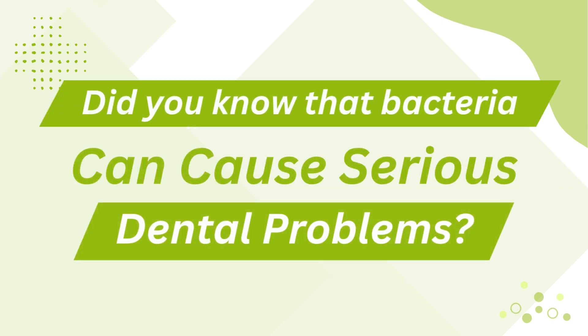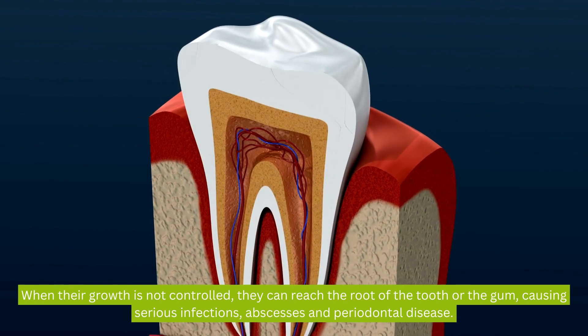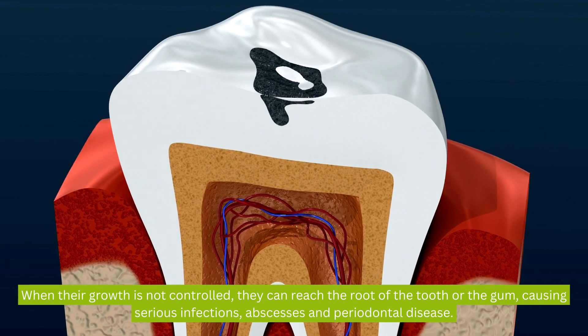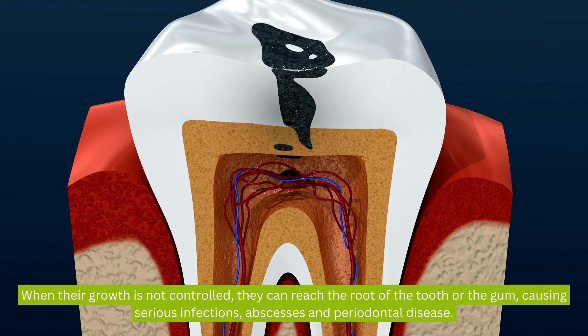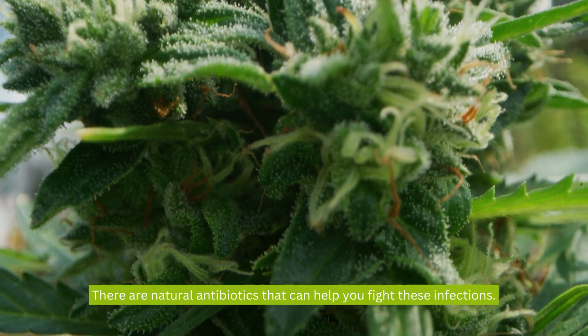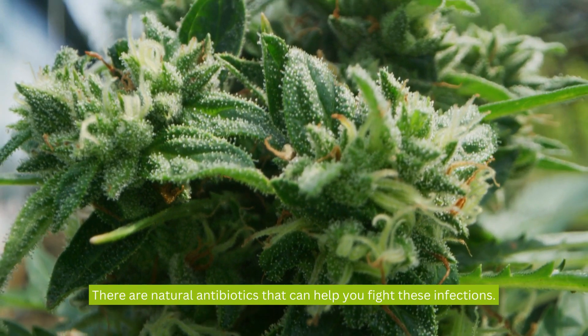Did you know that bacteria can cause serious dental problems? When their growth is not controlled, they can reach the root of the tooth or the gum, causing serious infections, abscesses, and periodontal disease. But do not worry — there are natural antibiotics that can help you fight these infections.